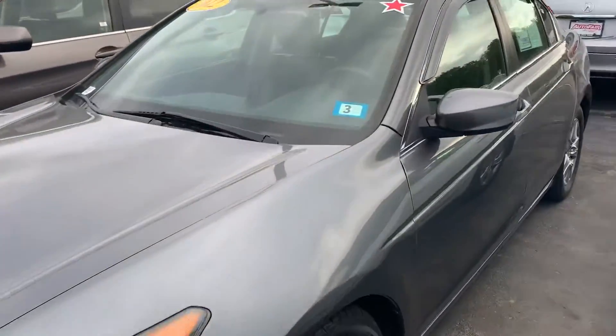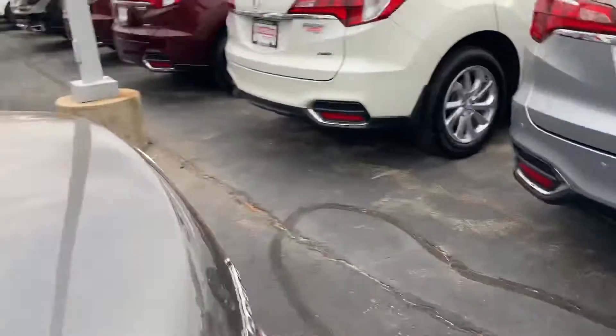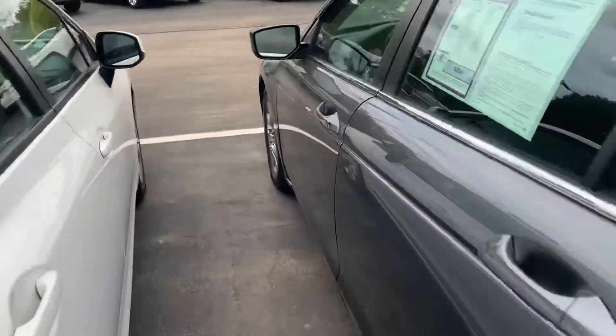As you can see, this vehicle is in good condition — front to back, as well as inside, which I'll walk you to right now.